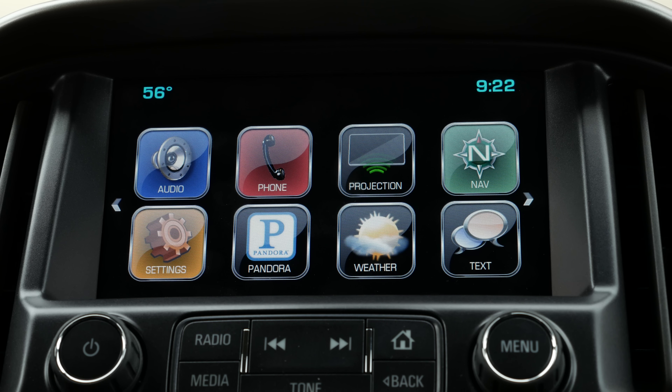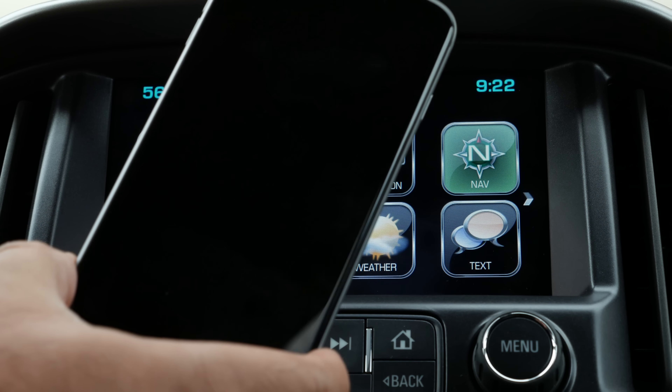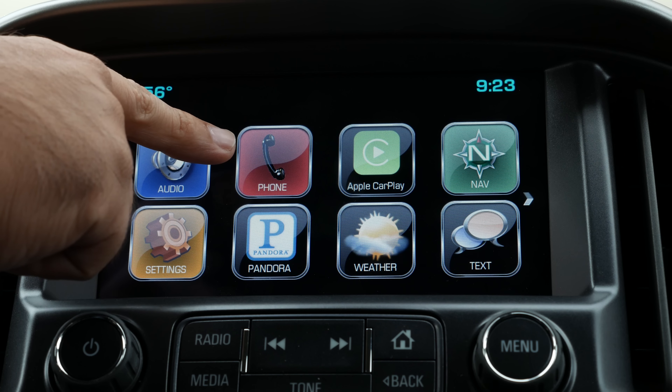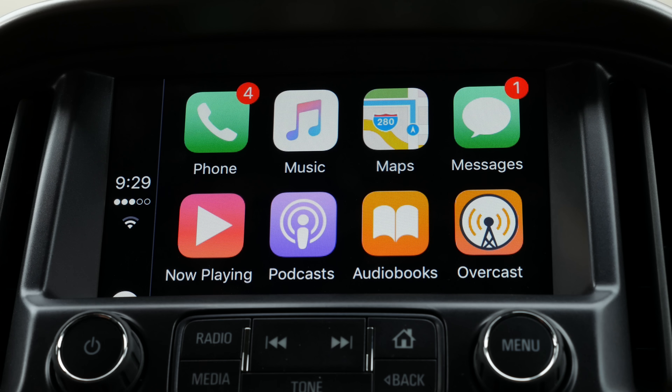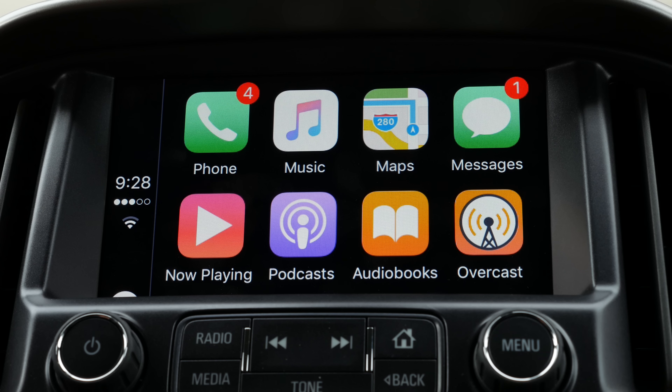First, I'm just going to plug in using the standard Lightning cable. And there you see the projection button turned into an Apple CarPlay button. If I tap that, it brings me into the CarPlay interface. The first seven icons — phone, music, maps, messages, now playing, podcasts, and audiobooks — are built in from Apple. Stitcher and Overcast are two apps I have on my phone that are CarPlay compatible, so they show up here in the menu.